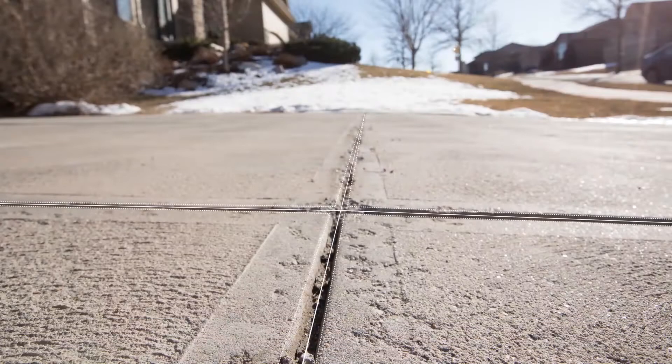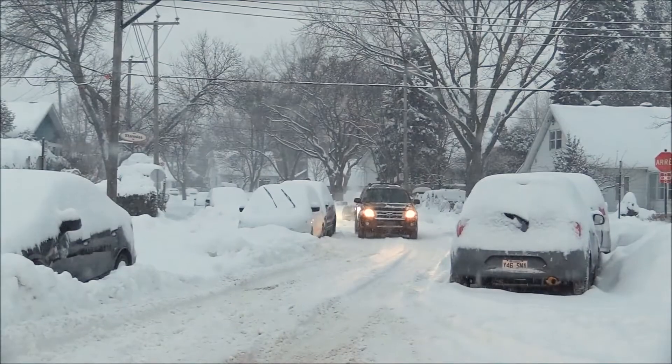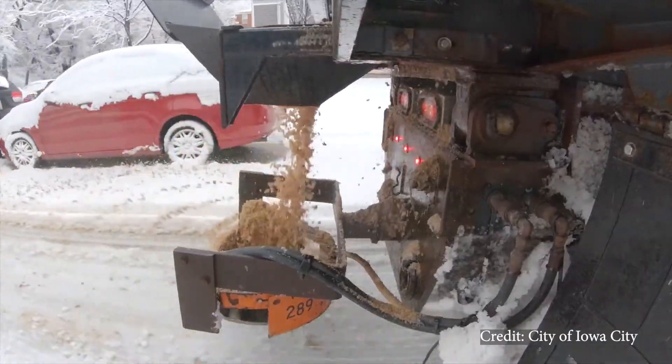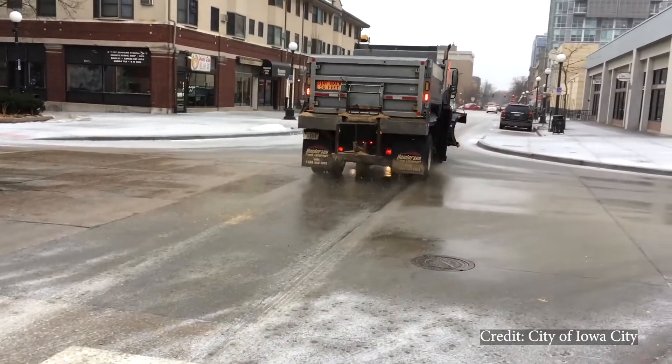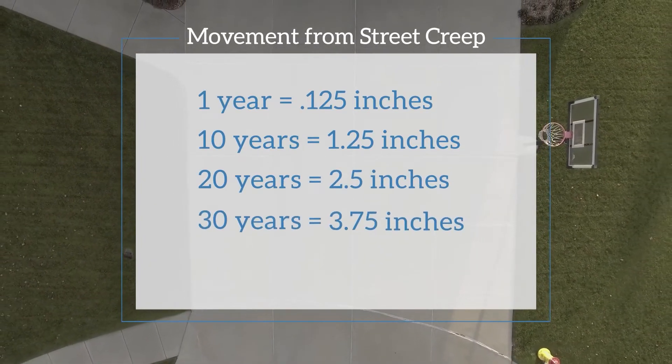Now some of you may know this and you're saying, well that's why they put expansion joints in the road — and you're exactly right. The problem is, in the winter months these cracks open up a little bit, and then when we use sand to remove the snow, the sand fills in those joints, preventing the expansion joints from doing what they're supposed to do. The sand blocks that movement, so in the summer months the entire street wants to get a bit longer and it slides a little bit. Then the next winter the cycle repeats, so each year this concrete street will creep a little bit more.